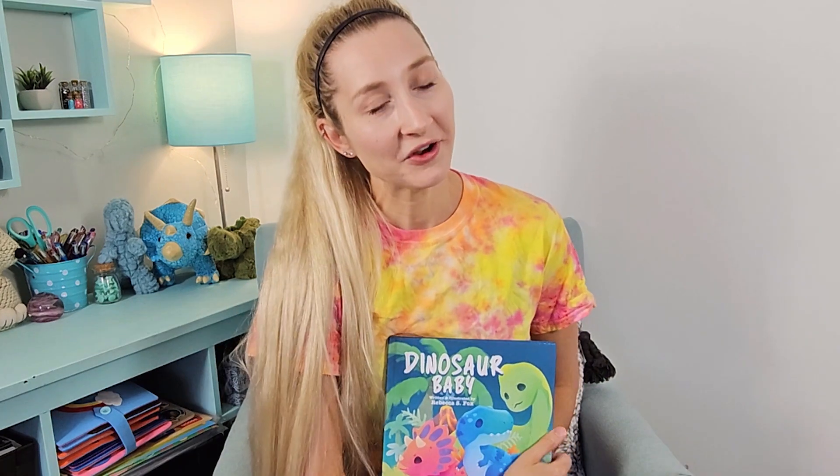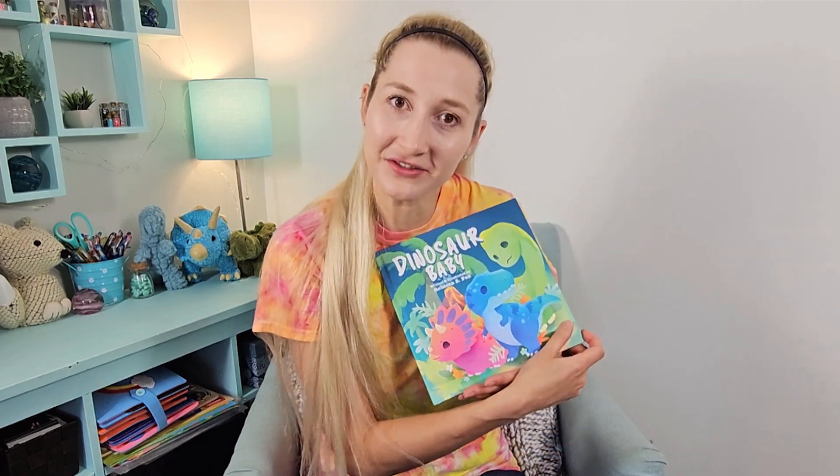The end. I have a question for you — who was your favorite dinosaur? That's awesome, I love that dinosaur too. Thank you for letting me share my story with you.